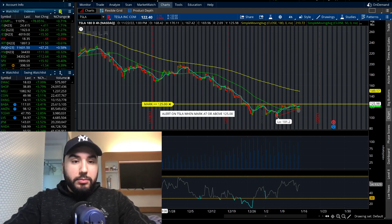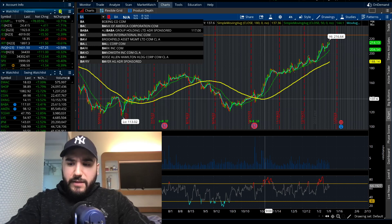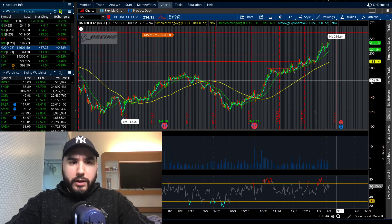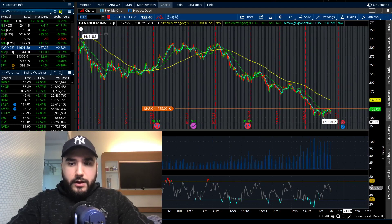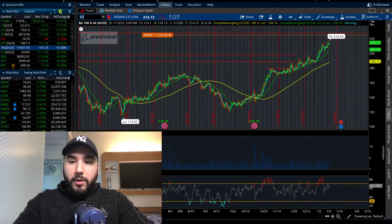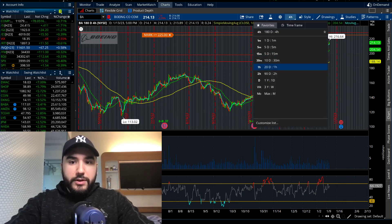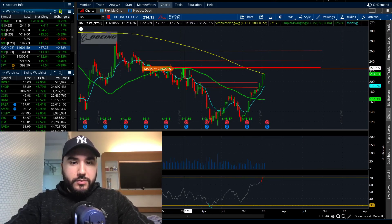We also have Boeing this month at the end of the month — same day as Tesla, on the 25th. Tesla is after the bell, Boeing is before the market opens. Boeing if you haven't noticed has been an insane performer; the stock has crushed it. If we pull up the three-year chart, we're now approaching a multi-year resistance right around 220 to about 225, even 230 you could say is a sticking point.